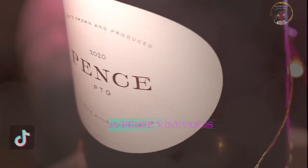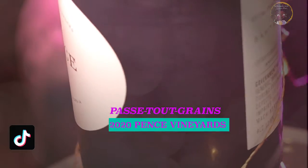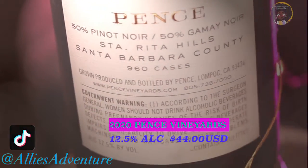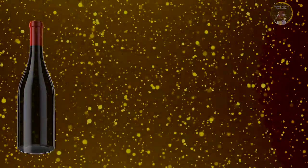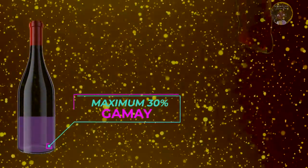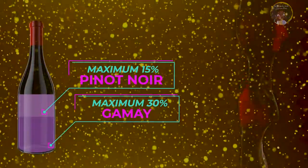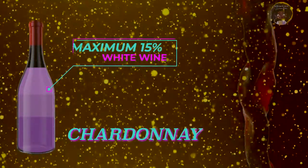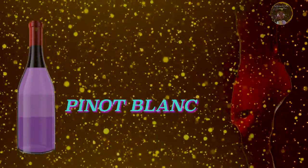This particular PTG from Pence Vineyards in Santa Rita Hills, California is 50% Pinot Noir and 50% Gamay. If you want to know more about those grapes, I'll put some more information up here. Bourguignon Pasteur Grah, enjoyed mainly in French bistros, must contain a maximum of 30% Gamay, a maximum of 15% Pinot Noir, and less than 15% of Chardonnay, Pinot Blanc, and Pinot Gris.